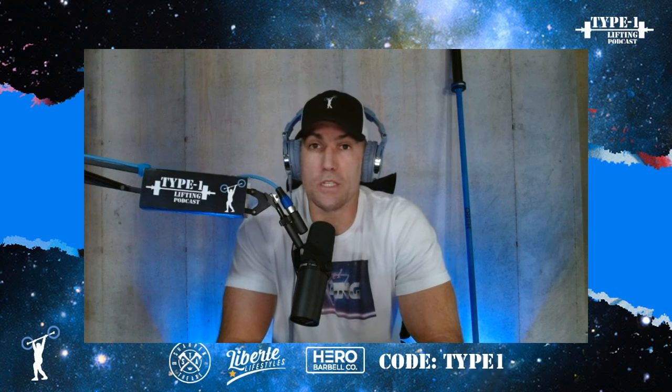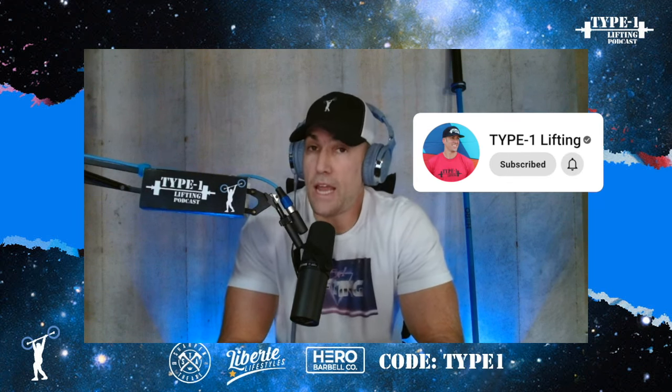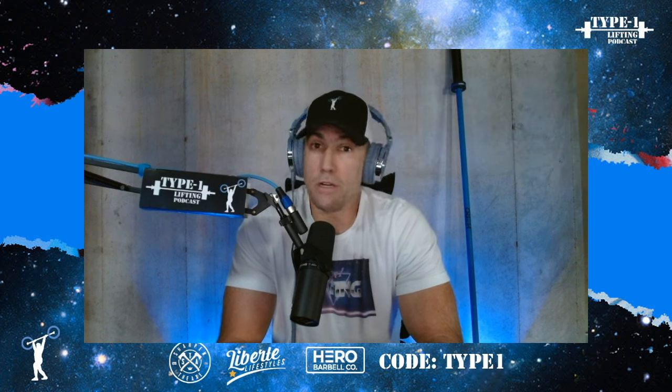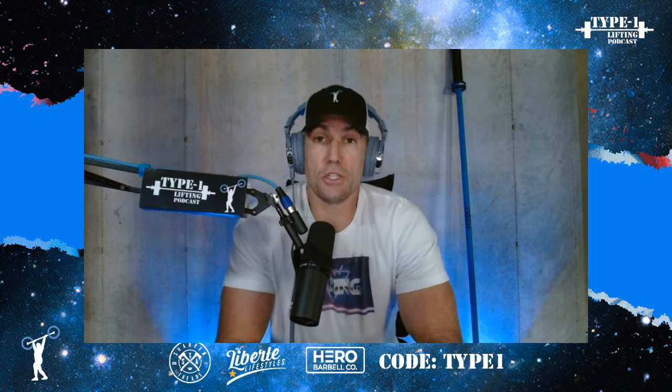What's going on everybody, welcome to the Type One Lifting Podcast. I'm your host Thomas London, and I am doing something I've never done before — today I am doing a review of the latest documentary, Danielle Brandon Energy, which is made by the makers of RAD Global, the latest shoes that are out in the CrossFit space.